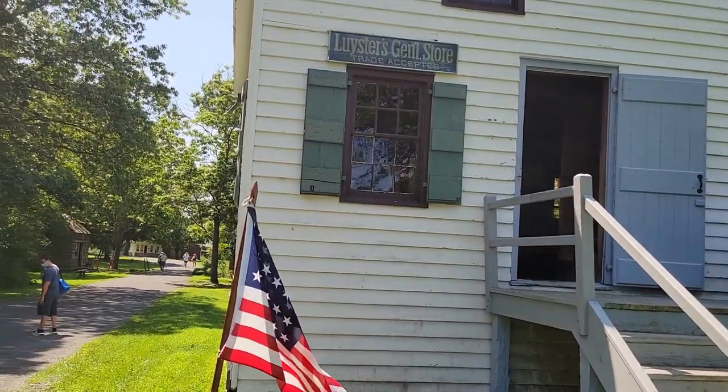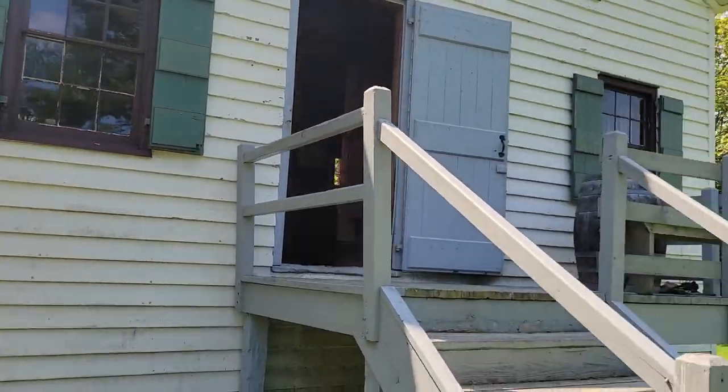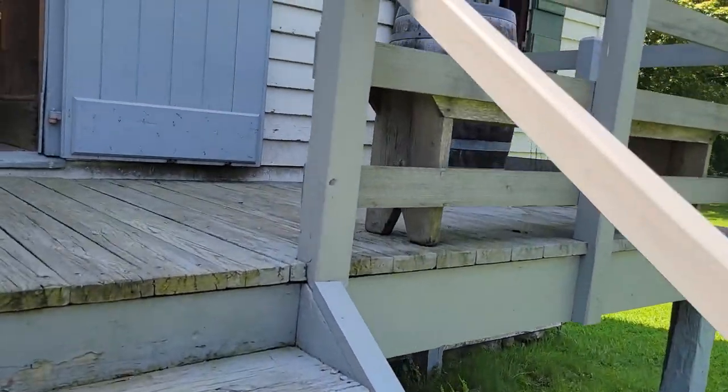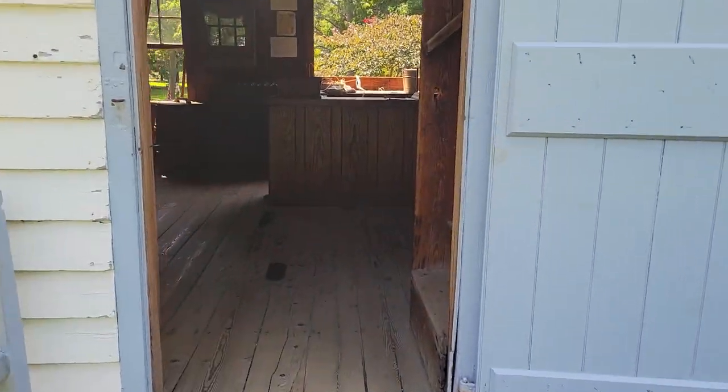Here's one of the two general stores. This is restored to 1840 — a little older than the other one, which is an 1866 restoration. It's a little smaller. Let's take a look.